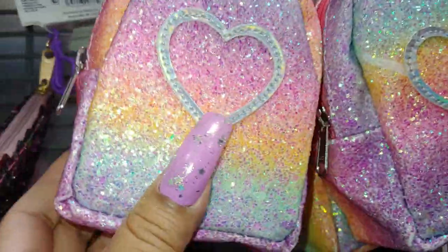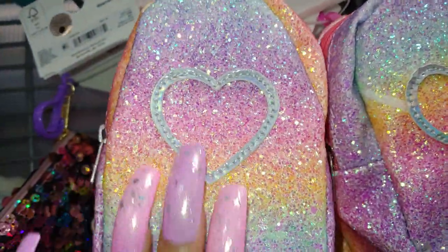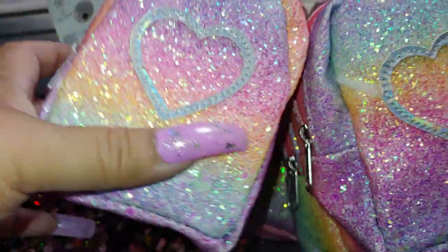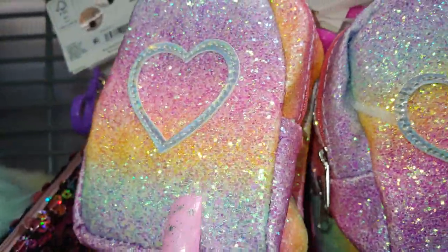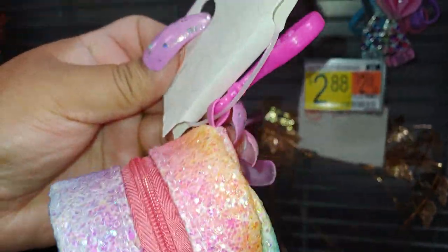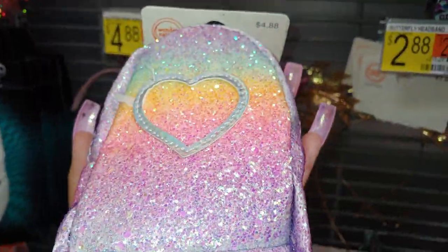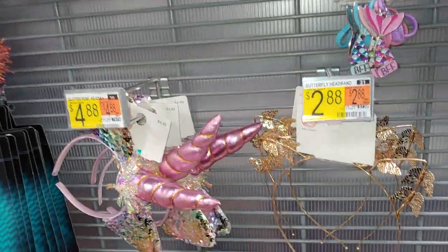They have these cotton candy-looking little bags with all the glitters on them. I already have one — I forgot about it, left it in one of my big backpacks from Walmart. They brought them back again. It has a heart in the middle, really cute. It's a little mini purse clip but it's kind of big — takes my whole hand — so that's how big it is. Rainbow, so cute.